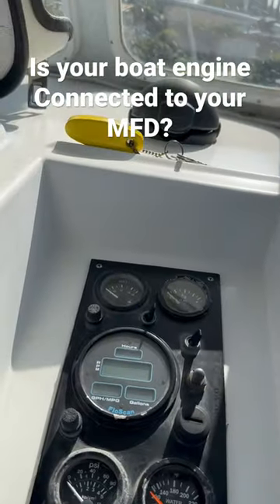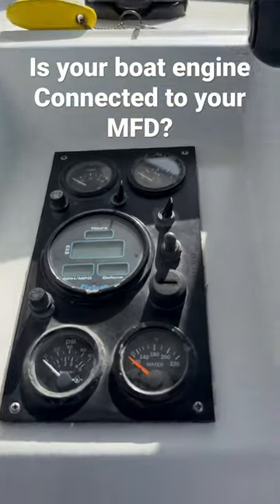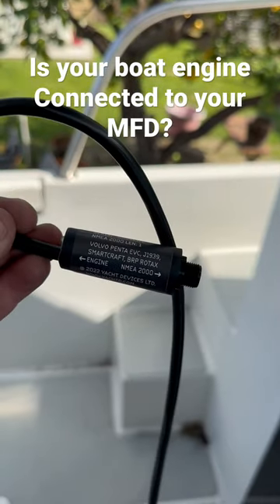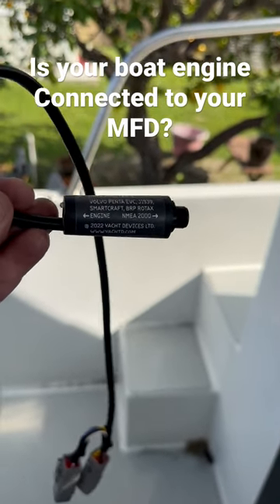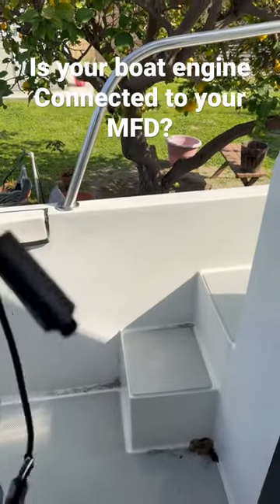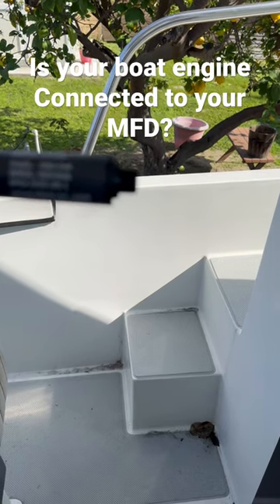In any case, you need some kind of an engine gateway. Sometimes the companies themselves sell them. I found this one very handy. It's for Volvo Penta, but they make them for OMC, Mercury, diesel, gas — doesn't matter. This is from Yacht Devices and it's model YDEG-04N.